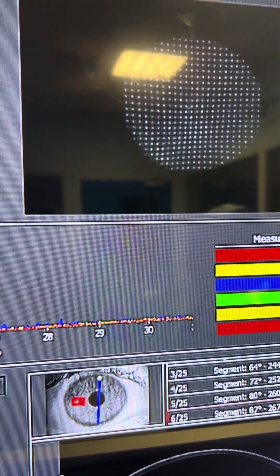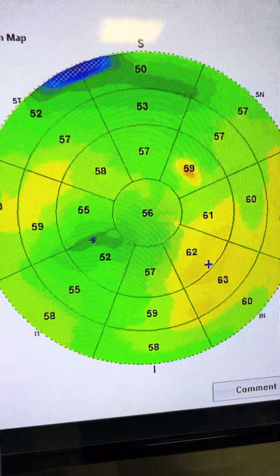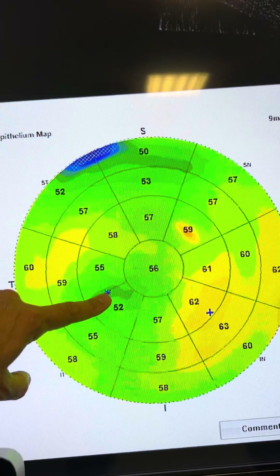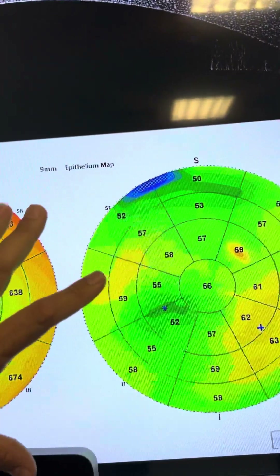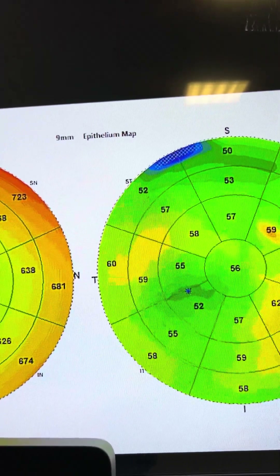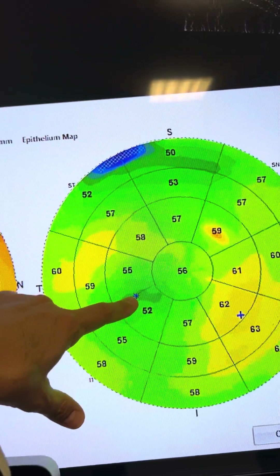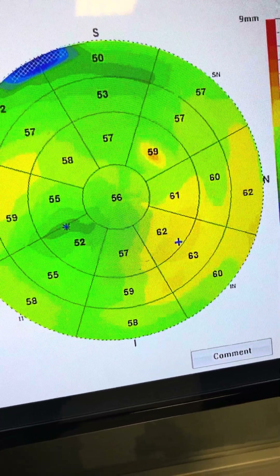Last but not least, we're going to look at the corneal epithelium. We've talked a lot about corneal epithelium and keratoconus. We can see this is an active cone because the epithelium at the thinnest part of the cornea is thinner as a response, and the epithelium has thickened around it. We will need to do PTK to remove this epithelium — a standard 60-micron epithelial removal would be unequal, as epithelial thickness varies from almost 45 microns all the way up to 65 microns. There's a lot of remodeling here trying to mask the keratoconus.